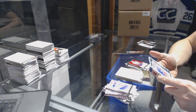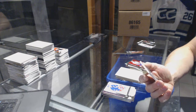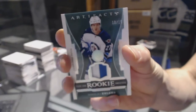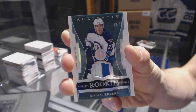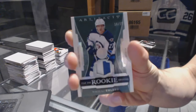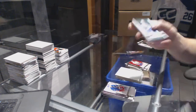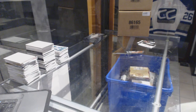We've got a star number to 499 for the New York Islanders John Tavares. And we've got a two-color year one rookie sweaters patch number 10 of 15 for the Winnipeg Jets Nikolai Eelers.